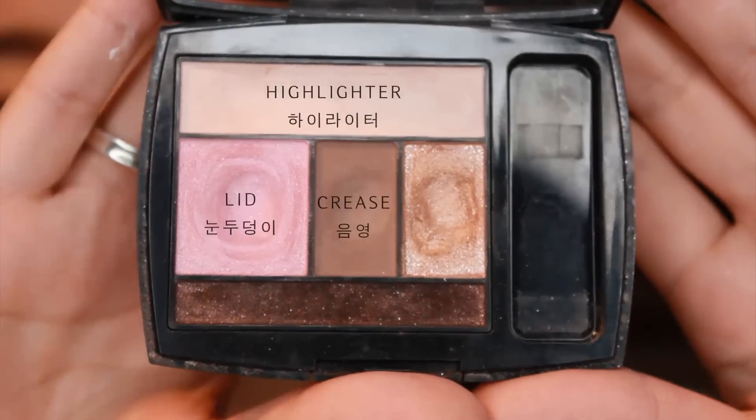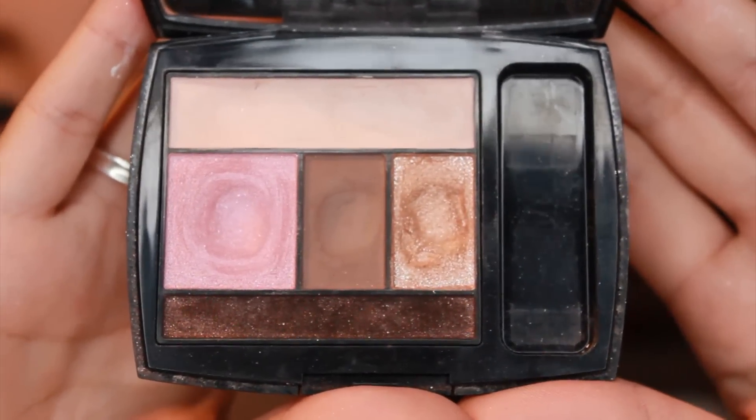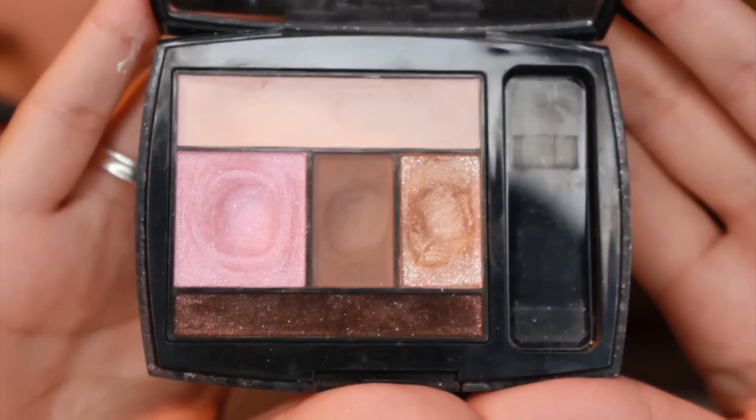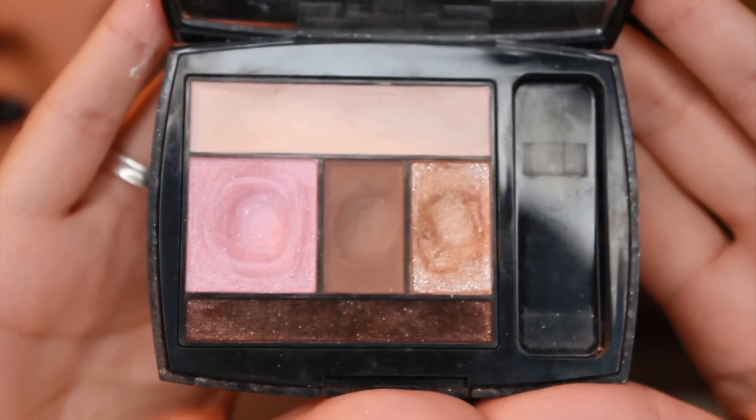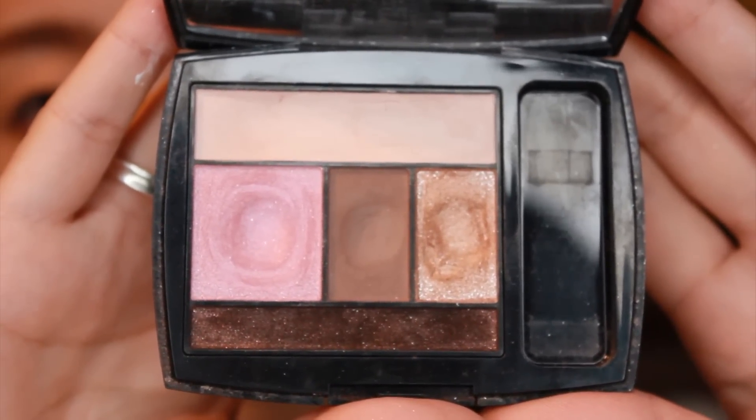Next, I'm very excited to share one of my favorite eye makeup items. It's from Lancome. This color design palette makes my daily eye makeup super easy and has all I need for base, highlighter, and crease. You can see how much I use this.